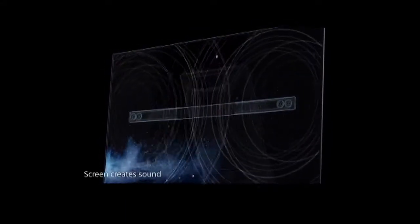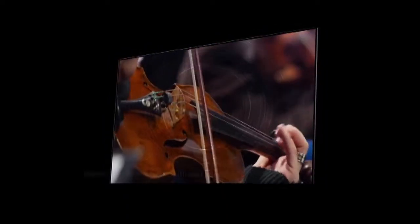The actuators at the back vibrate the screen to make it pump out sound. More importantly, the Sony A1 supports the Dolby Vision variant of high dynamic range, alongside the more common HDR 10.